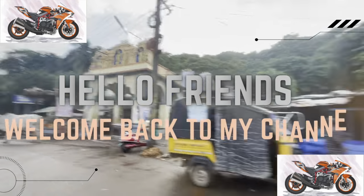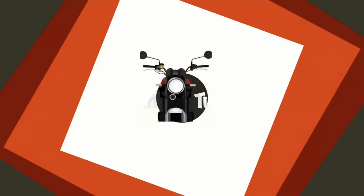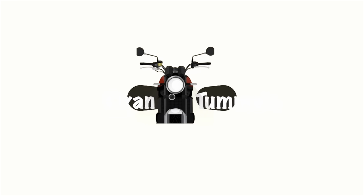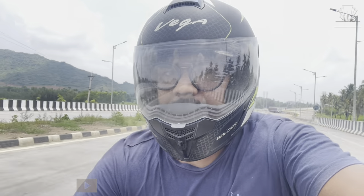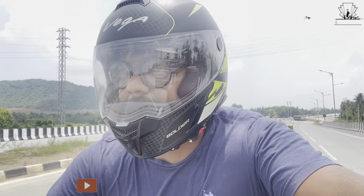Hello friends! Welcome back to my channel! Friends, today I am going to show you something. So, I am going to show you today.